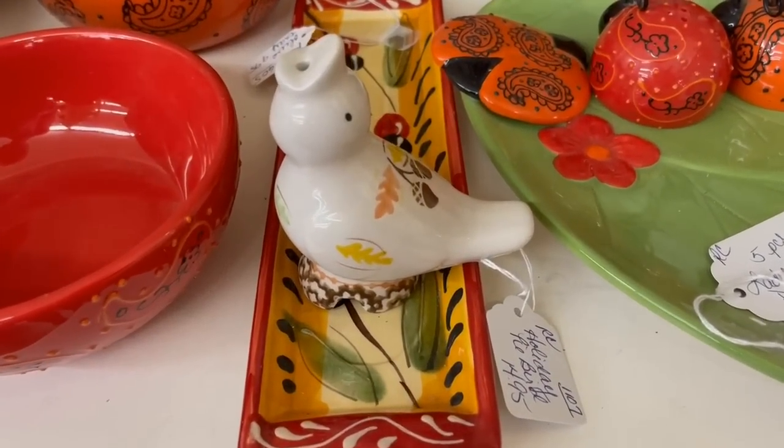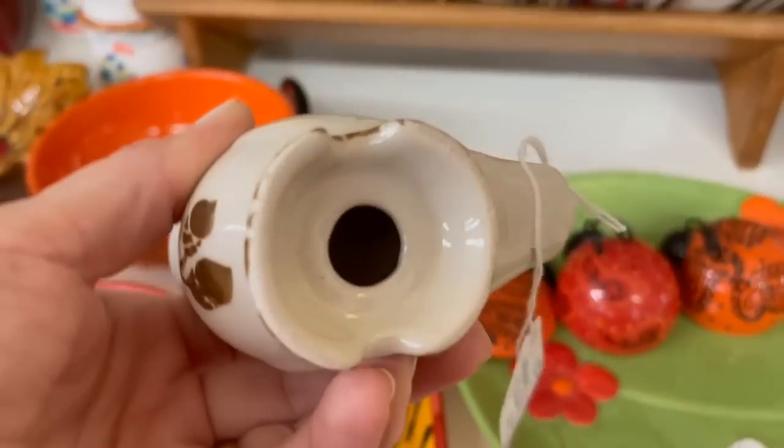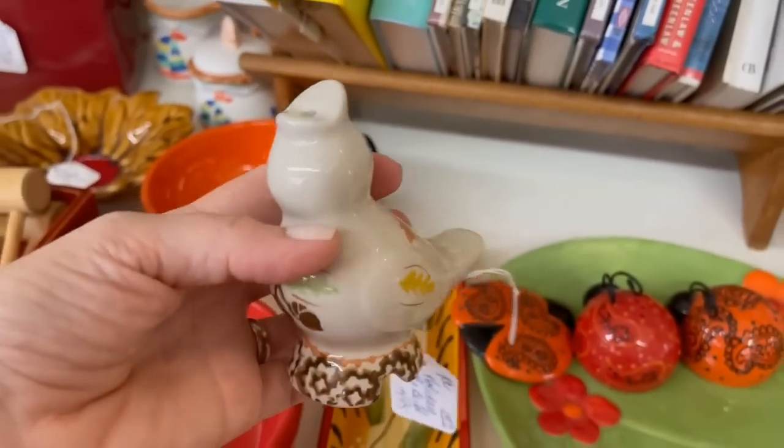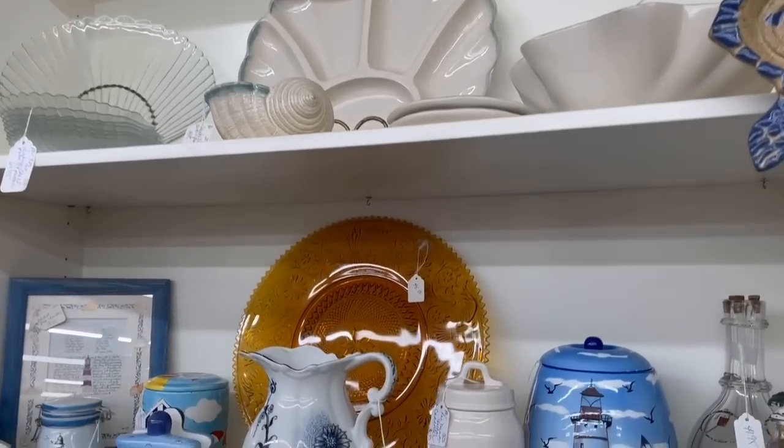And that looks like a pie bird — that is to let the steam out of your pie as it's baking. Those are hard to find; I really like those. Lots of eclectic pieces here.